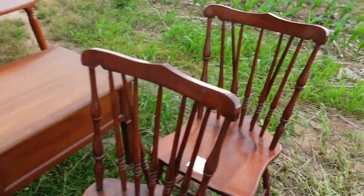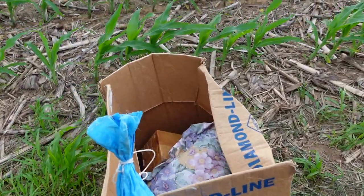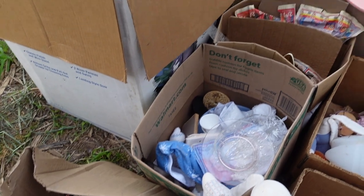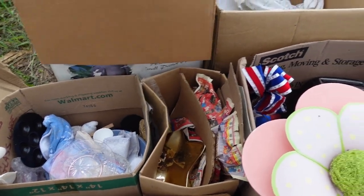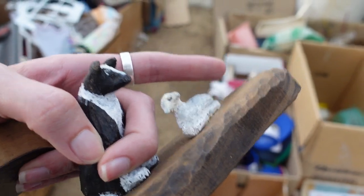We better get out here and get some tarps on this stuff. I think that's all I'm going to grab — just a few things. But I like everything I grabbed, and I really like this folk art carving. That's kind of fun.